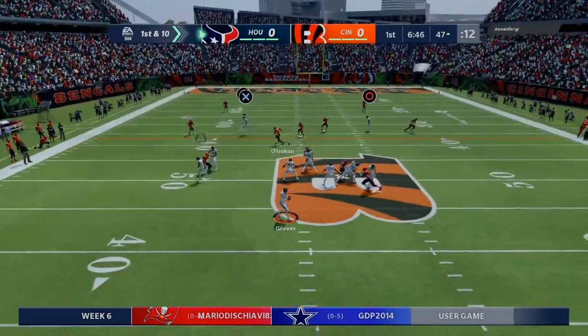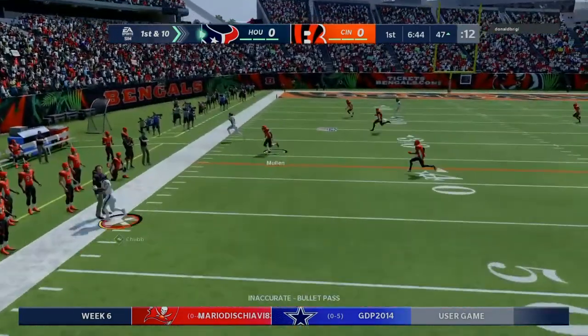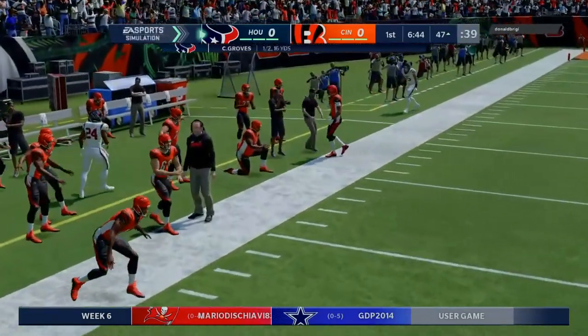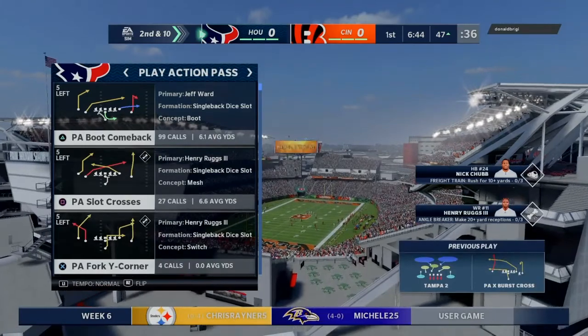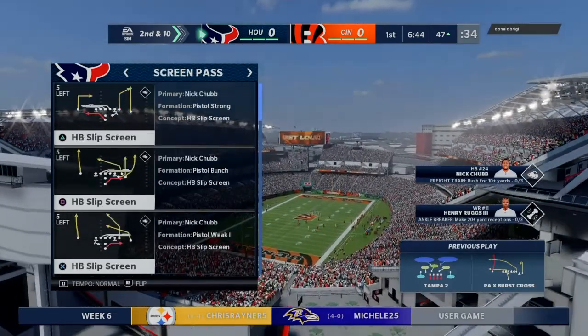Off play action, Groves. This one is caught along the sideline, but they say he's already out of bounds. The throw didn't give him a chance to turn it upfield, and that brings up second down.